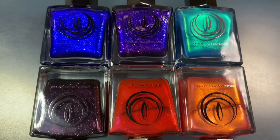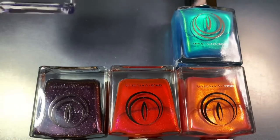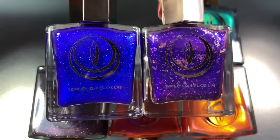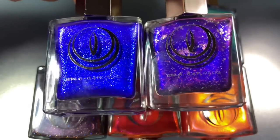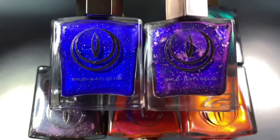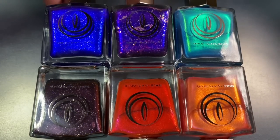Here is the collection all together — I think it is such a stunning lineup. As far as any similar shades within the collection, I would say it's House of Hades and Pomegranate Seeds. Pomegranate Seeds is more of that reddish purple color because of the strong blue shimmer, so it can look similar to House of Hades, but they're not dupes. I don't know if we needed both, but I still love this color story.